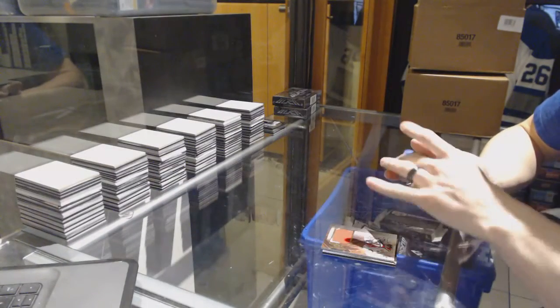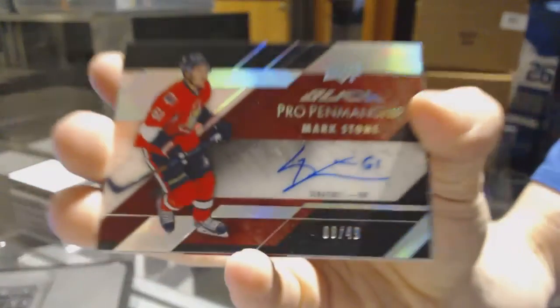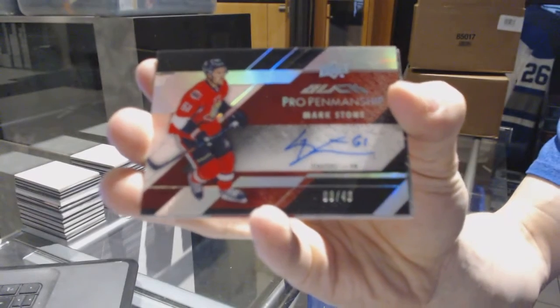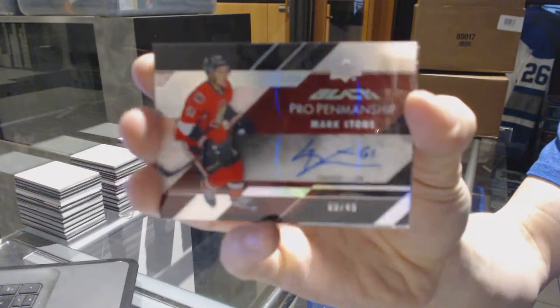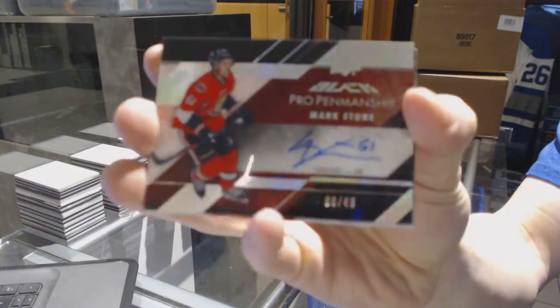We've got a pro penmanship auto silver, number 8 of 49, for the Ottawa Senators — Mark Stone. Pro penmanship auto silver, out of 49, for the Senators, Mark Stone.